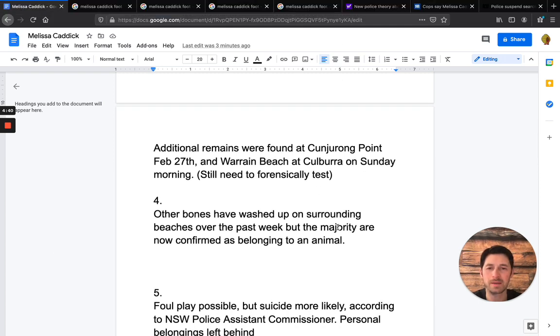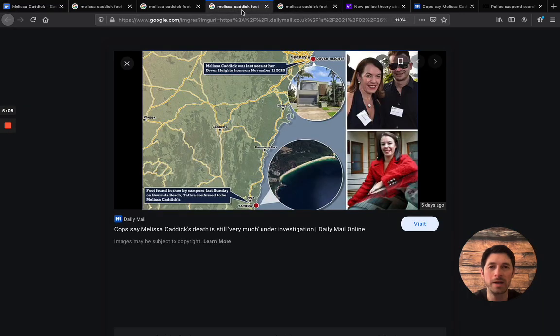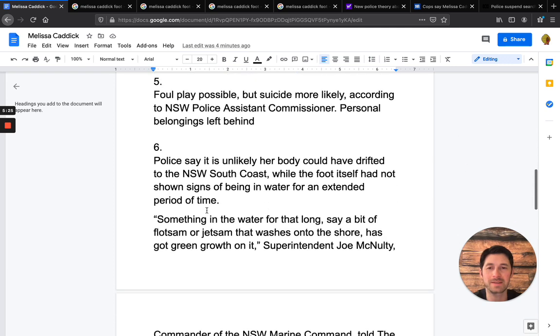Fact five: the NSW Police Assistant Commissioner said that due to things such as belongings left behind by Melissa, they think it could be suicide, but they're not ruling out foul play. There are still so many questions that remain. The mystery here is compounded by the circumstances involving the fraud on Melissa's end. I think that's what makes this case so unique — her financial resources.